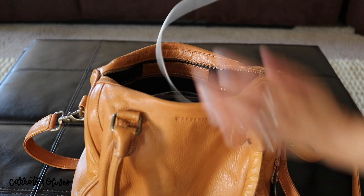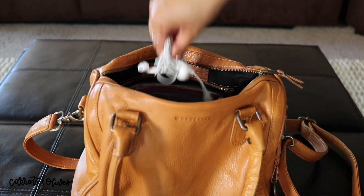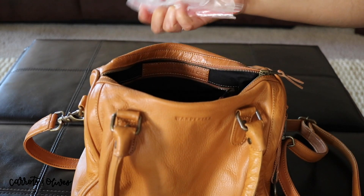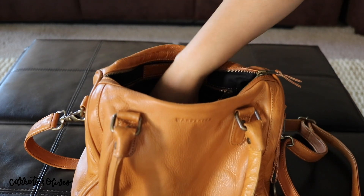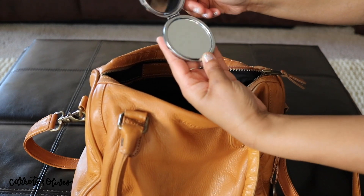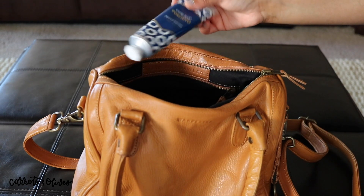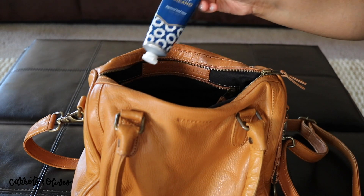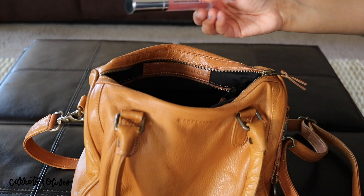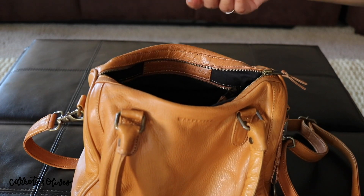I also have a charging cord, some headphones, some medicine that I put in the bag because the container was too big, a mirror that my mother-in-law got me, some more lotion because I typically have more than one lotion in here, and a lip gloss plumper, and some mascara.